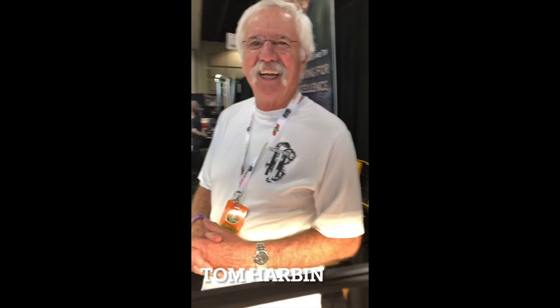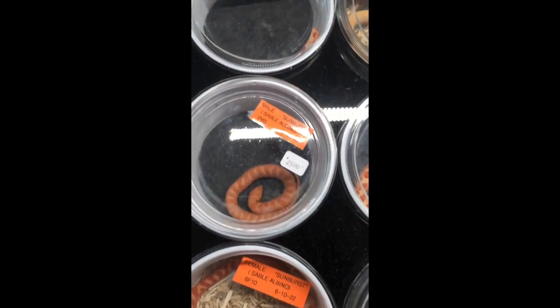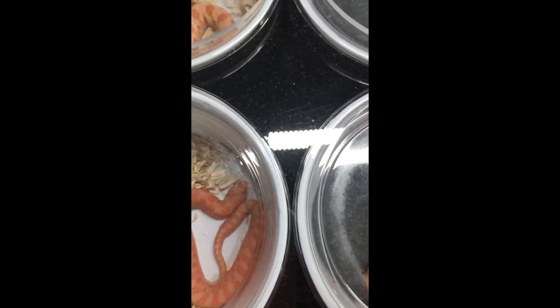I appreciate you again, Steven, for giving me this footage. I hope y'all enjoy this video. Today I've got my regular stuff — I've got some sunburst hognose, some snow hognose, some QA xanthics. The sunburst is really the deal — they really pop when you look at them, they just glow.